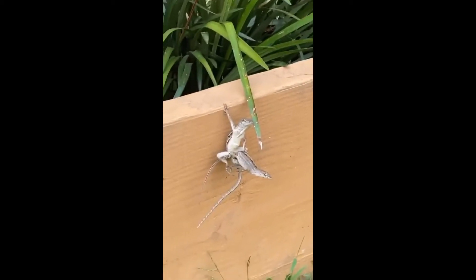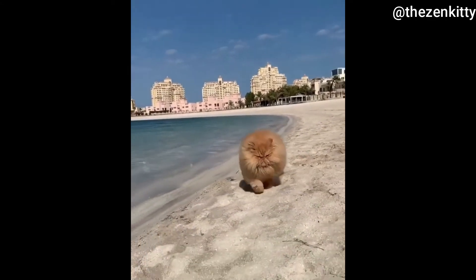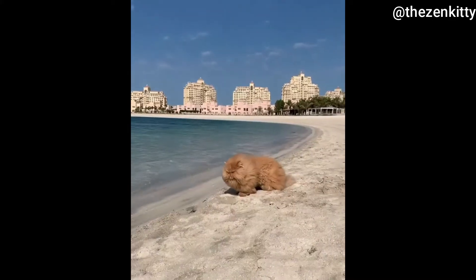Dude, this guy's crazy. You better hide your girlfriend if he comes around. This cat is called Persian Cat, which is a long-haired breed of cat characterized by its round face and short muzzle.